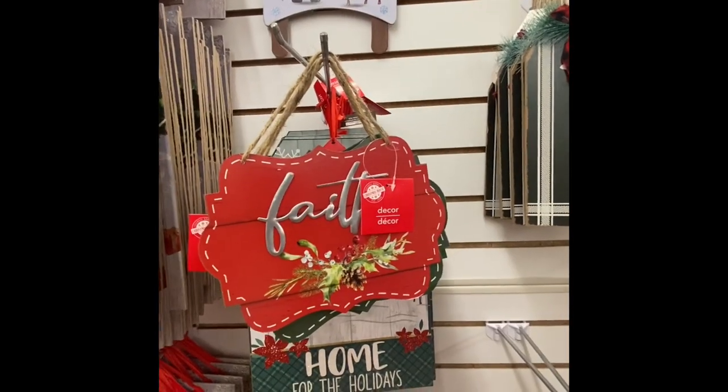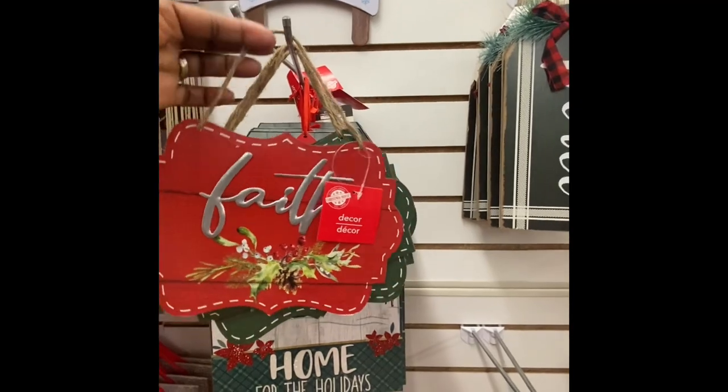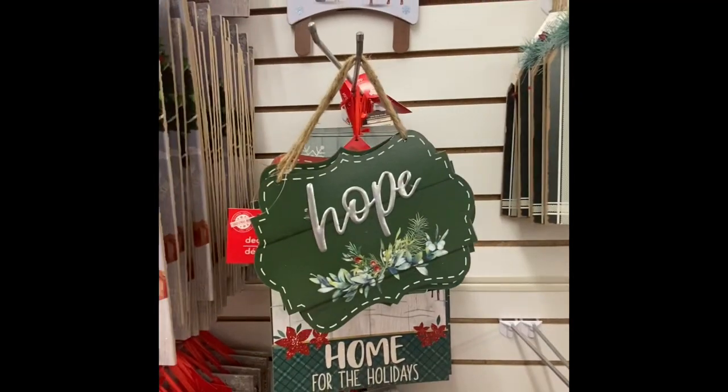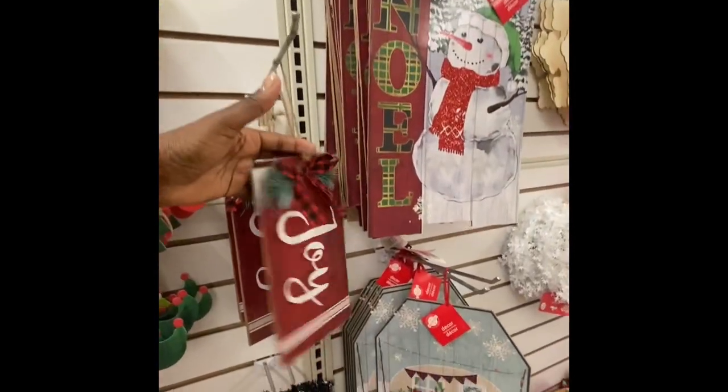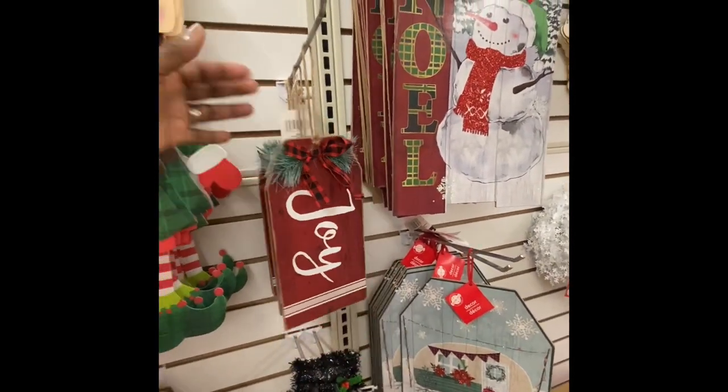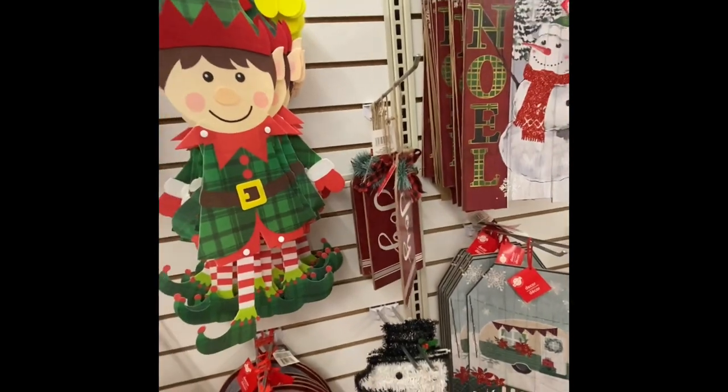Every time we think we're done, here comes Dollar Tree with a new sign. We found two new signs — we got 'Peace' and then we got 'Joy.' So we found two new signs.